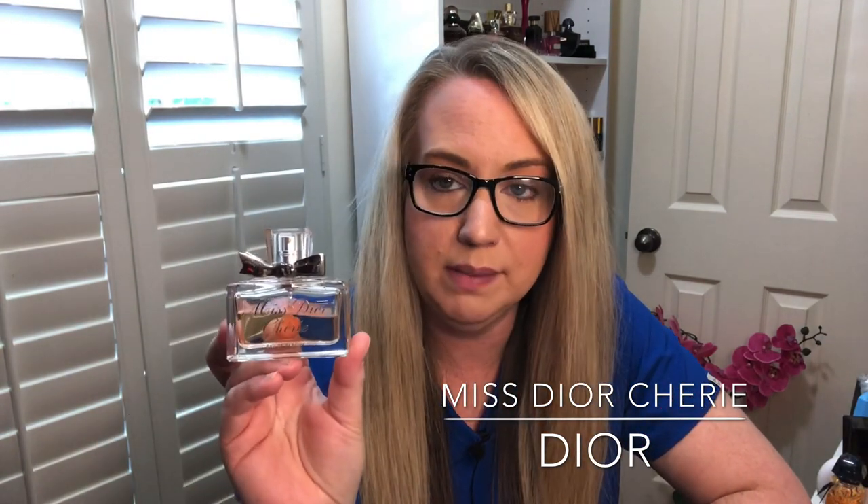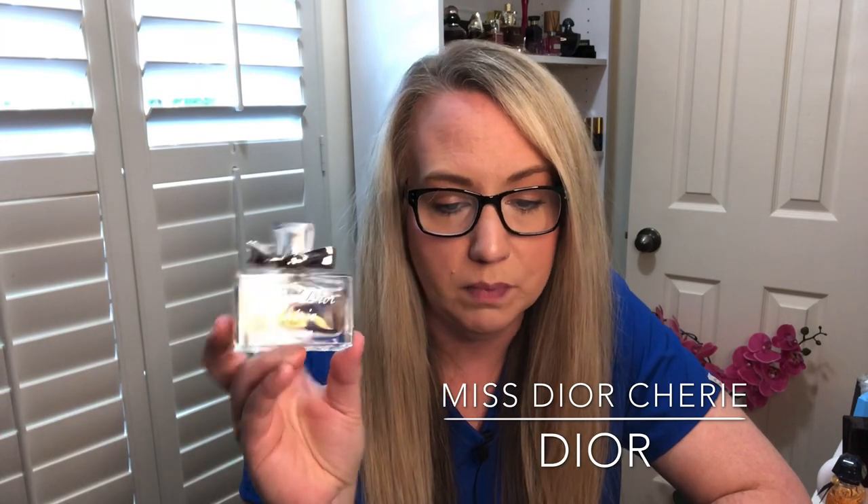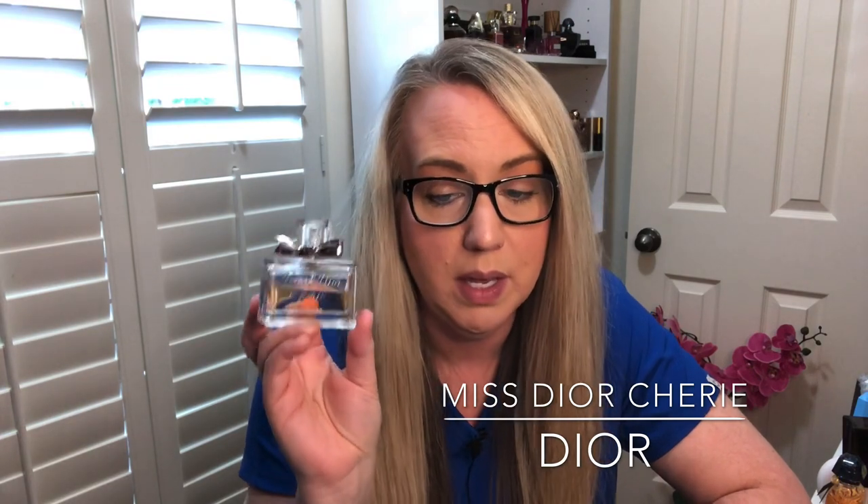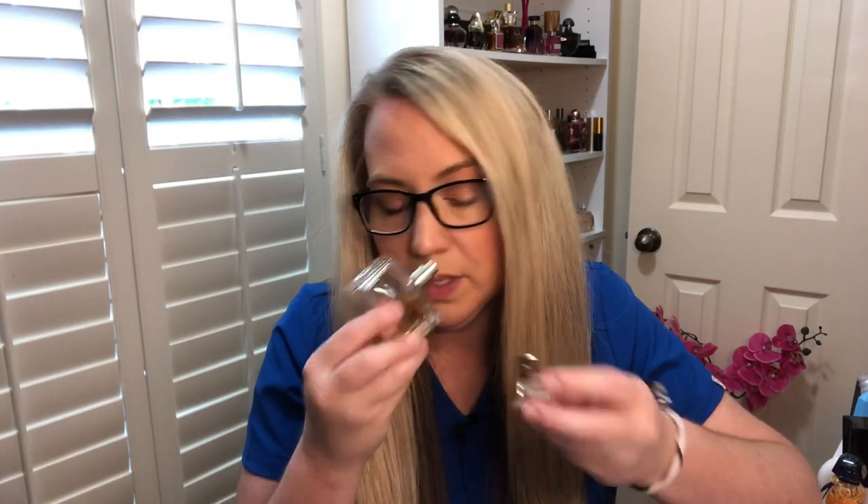Miss Dior Cherie has been discontinued. My bottle, according to the batch code, is from 2005, so this one is really, really old. It was launched in 2005, so this is actually the original bottle. It still has that strawberry, popcorn, caramely kind of note in here — it's very playful.